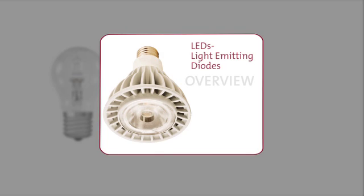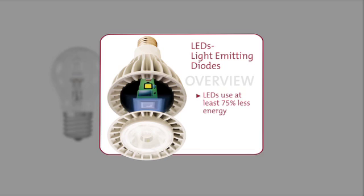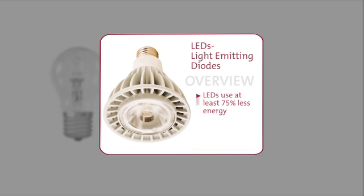LEDs, or light-emitting diodes, are one of the most energy-efficient options available. LEDs are essentially computer chips that produce light. They consume at least 75 percent less energy than a traditional incandescent light bulb and, on average, can last 15 times longer. It's one of today's most energy-efficient and rapidly developing technologies.